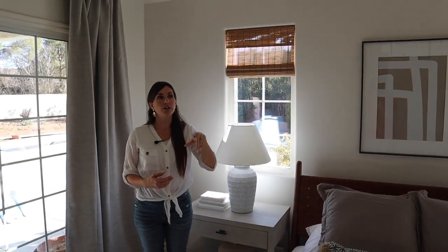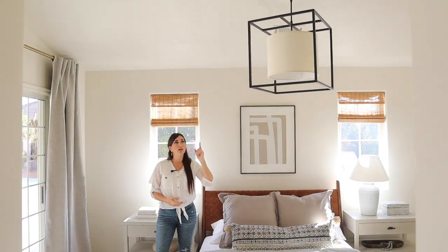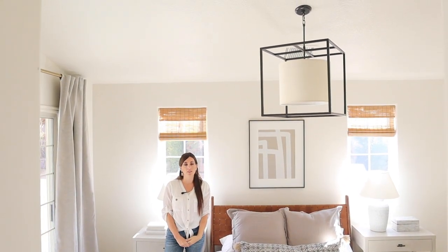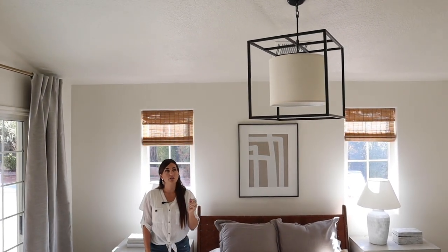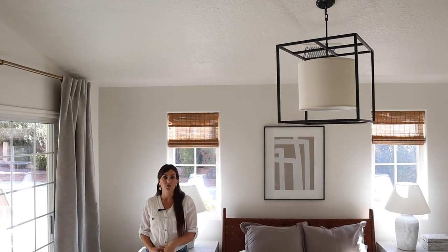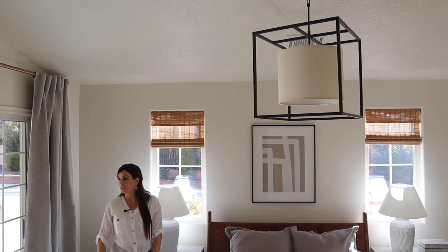The light fixture is one from TJ Maxx. Some of you might have gotten this when I shared the daily deals in my Instagram story, because it was like a $400 light and they had it for like $70 or something along those lines. They seriously have the most amazing lighting deals sometimes. I do share those in my Instagram stories, so be sure to check it out — I share new finds every single day.